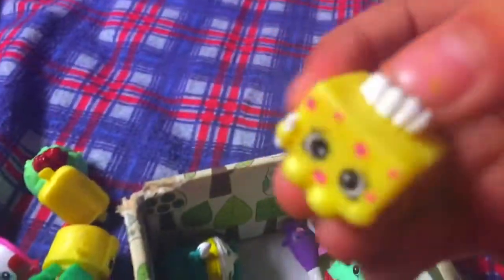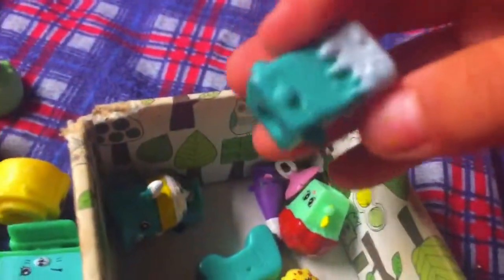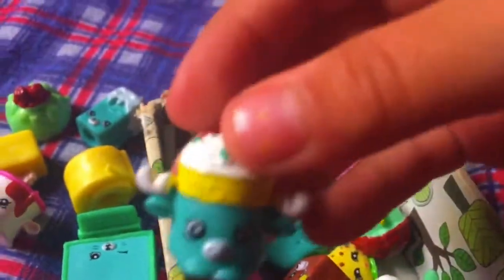Next is a tissue box. Comment down her name. And this is like a polar bear, but we don't know what the Shopkin is, so comment down what it is and its name.